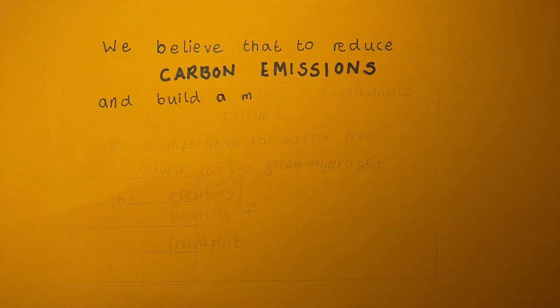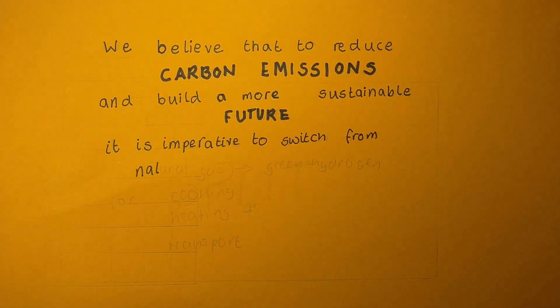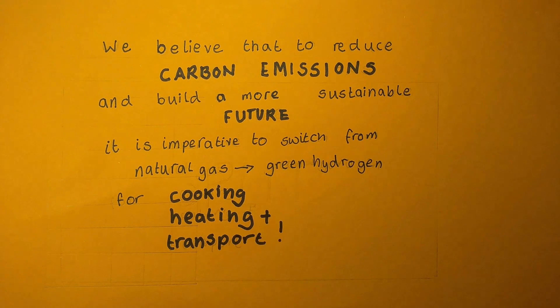We believe that to reduce carbon emissions and build a more sustainable future, it is imperative to switch from natural gas to green hydrogen for cooking, heating, transport and more.